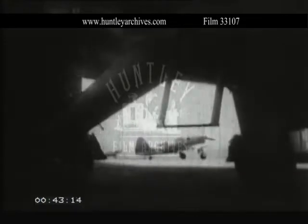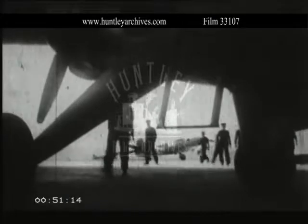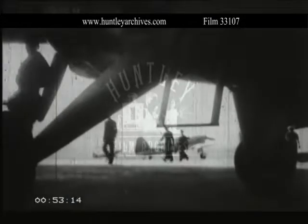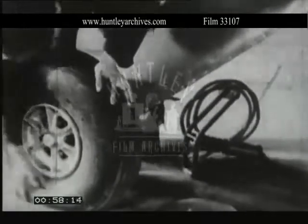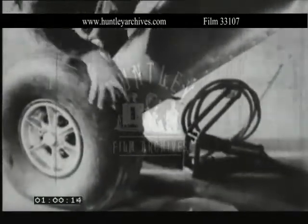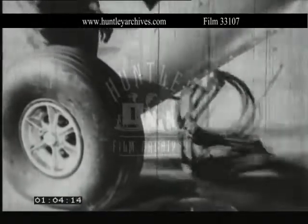We are now in a hangar on a Royal Naval Air Station. We'll take a look round and see some of the maintenance and repair ratings at work on various types of aircraft, so that you'll have some idea of their jobs. First, we'll take A — you remember, that's airframe. Tire covers are often damaged when aircraft are being taxied, and the airframe rating must look out for cuts and any small stones which may be embedded in the cover.